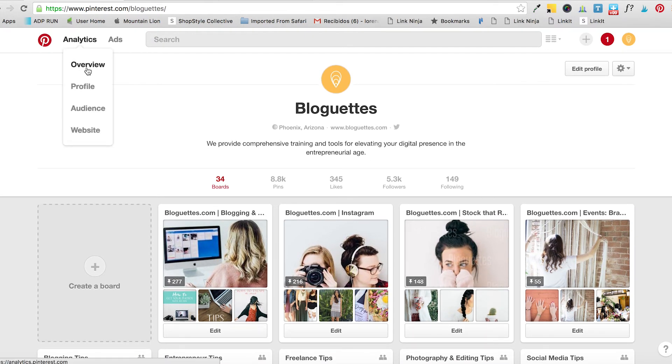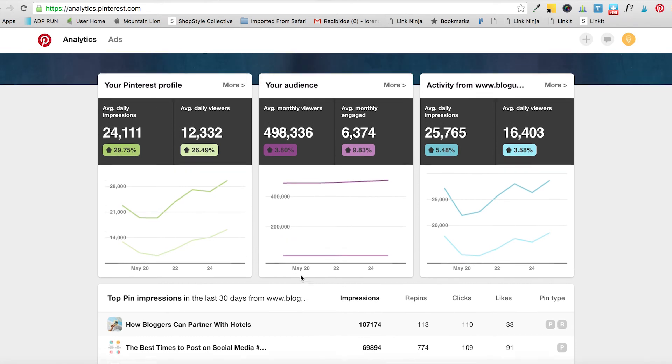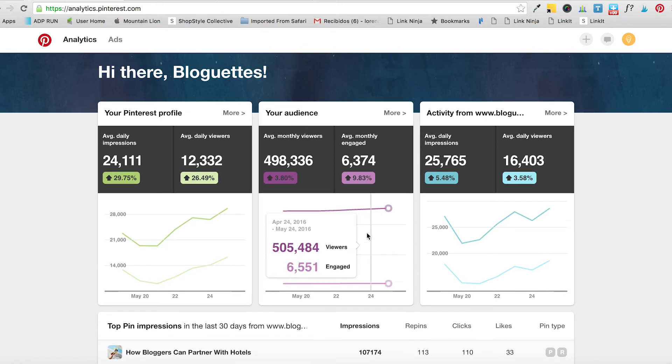One of the most amazing features for business accounts is access to Analytics. With Pinterest Analytics you can see how many people have viewed your profile, your daily views, your audience, which pins are performing better, and which are not. If you don't know what's going on, it's going to be very hard to enrich your Pinterest strategy. Now that you have a business account, you can access all of that.